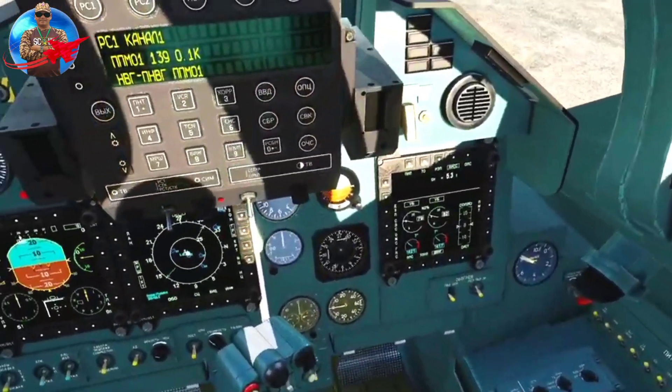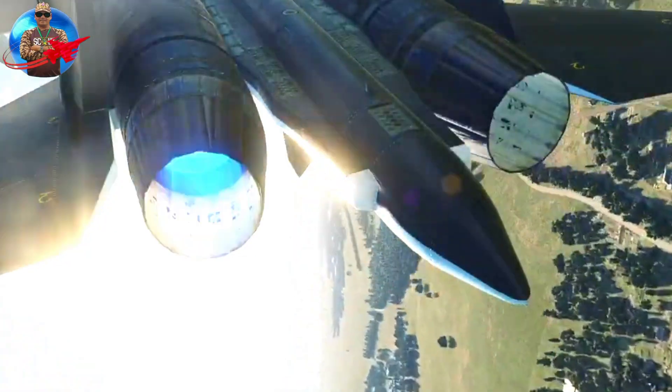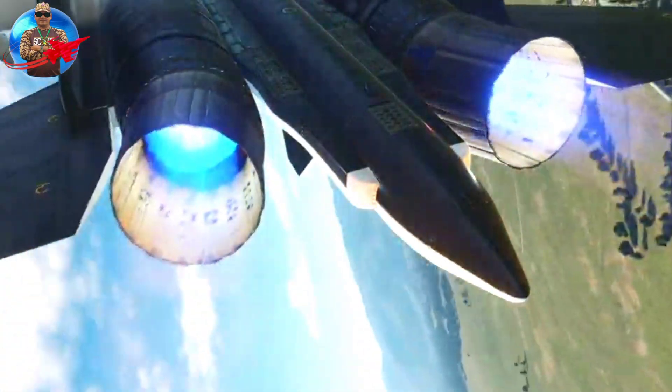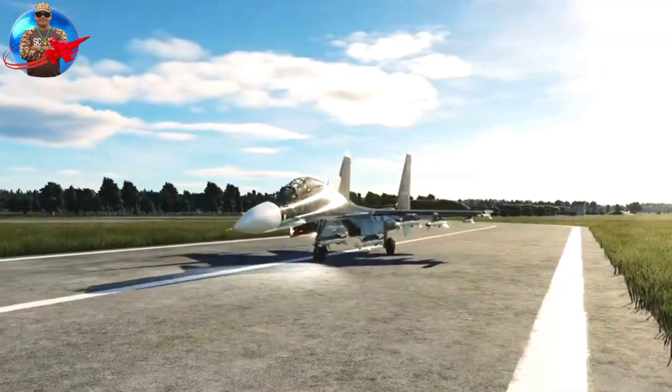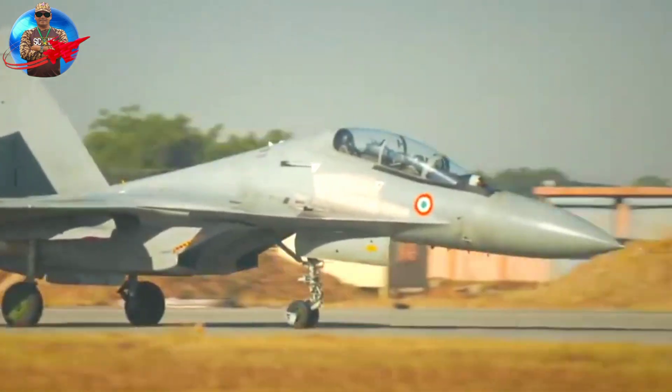The fighter uses a helmet-mounted target designation system, as well as a display on the windshield, which gives the pilot high awareness of the air situation. The protection of the combat vehicle itself is based on the suppression of enemy radar stations using a powerful onboard electronic warfare system.